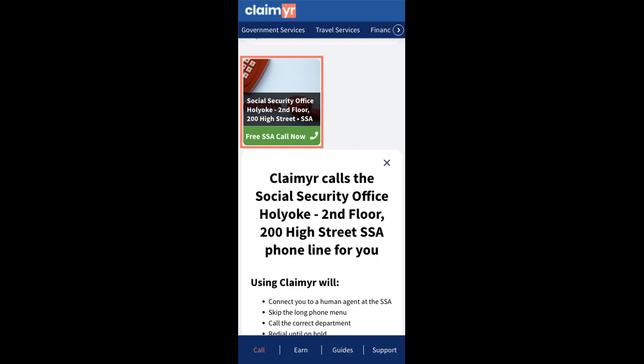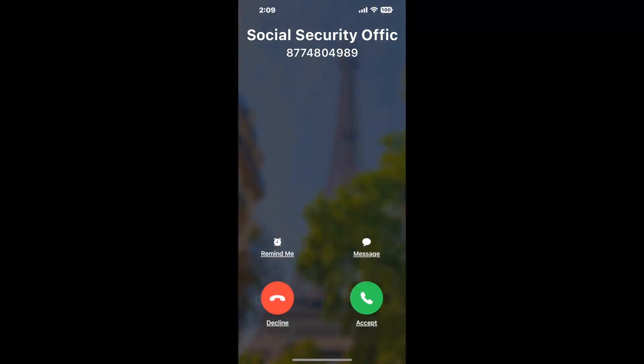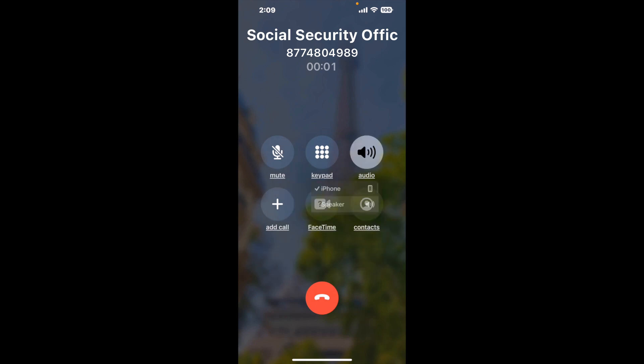Claimer can automatically call any phone line for you. It'll connect you directly to a human at Social Security Office Holyoke, 2nd Floor, 200 High Street. It dials the number and stays on hold for you while it waits for an agent to take the call. When it detects an agent, it'll send the call to your phone. And here is Claimer sending me a call back from Social Security Office Holyoke, 2nd Floor, 200 High Street, with an actual agent on the line.